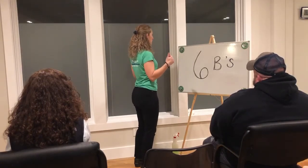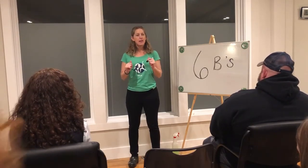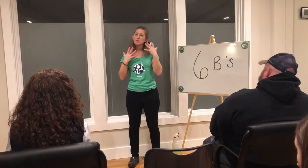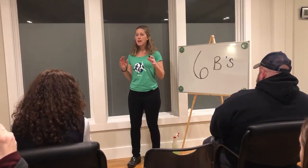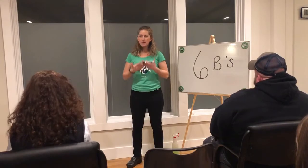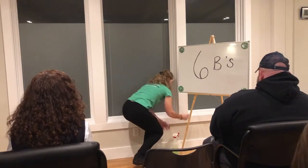After the box comes shoulder blades. We're working our way up. The next B is your bobble head — just a cue to make sure your head and neck are relaxed. And then the sixth B is breath — breathing. So again: bottom, belly, box, shoulder blades, bobble head, breathe. That's my mantra.